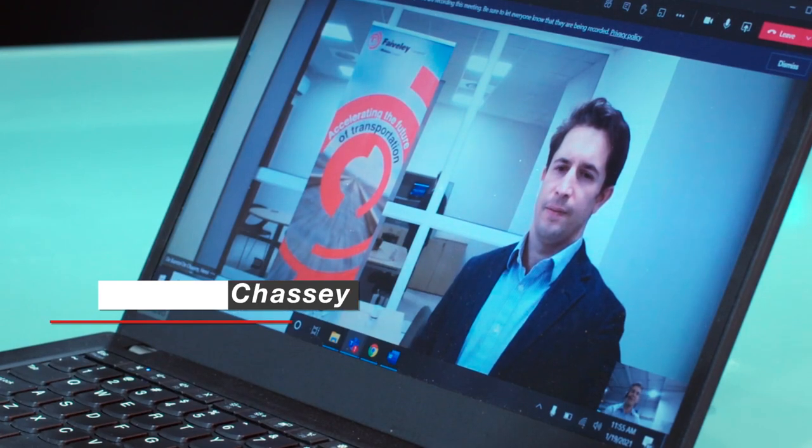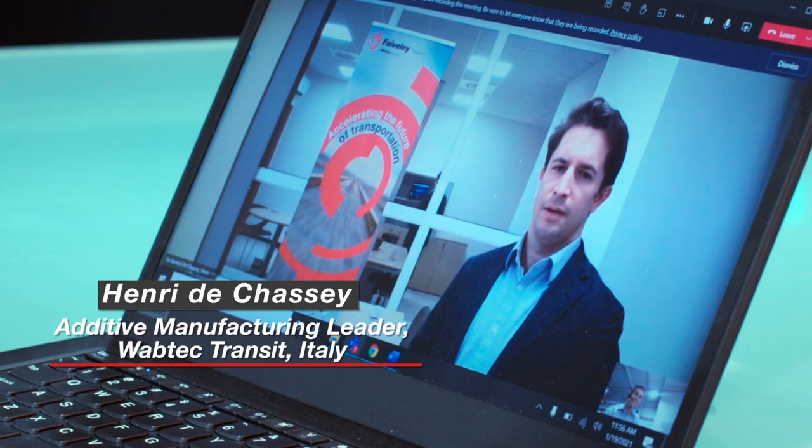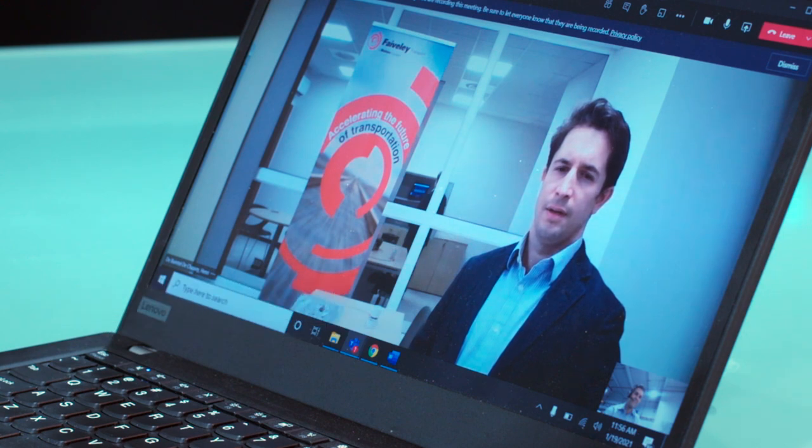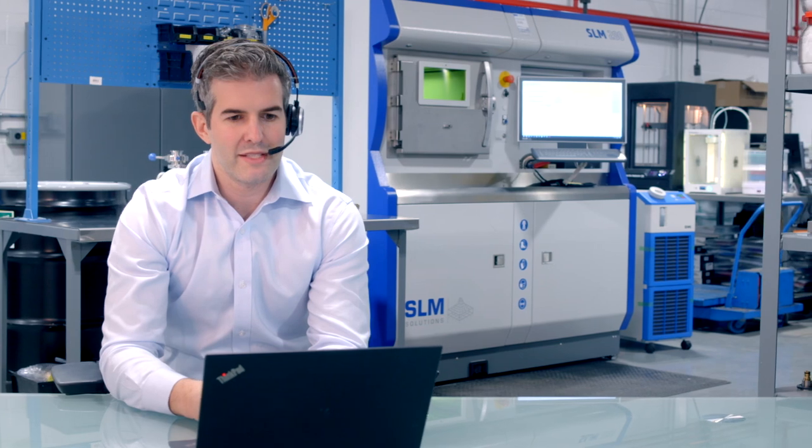I'm Pete Bocini and I lead Wabtec's Neighborhood 91 additive manufacturing facility, where we're using one of the largest additive manufacturing laser powder bed printers to produce parts for the transit rail industry. I'm joined here today with Henri de Chasse to tell you about one of those transit rail parts printed on the SLM 800 machine. Henri, can you tell everybody what it is you do at Wabtec?